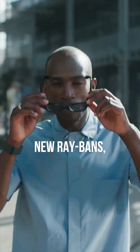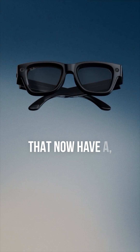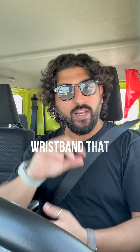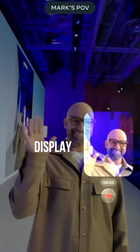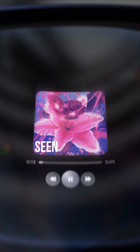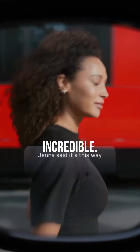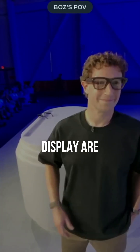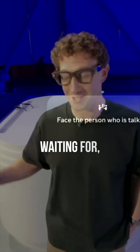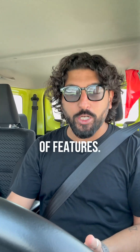And then we've got all new Ray-Bans — $800 Ray-Bans that now have a neural wristband that is going to give you hand gestures and things, and also a display on the right side which cannot be seen from the outside at all. Most reviewers are saying that it looks incredible. They are that future we've been waiting for — bigger, thicker, and with a suite more of features.